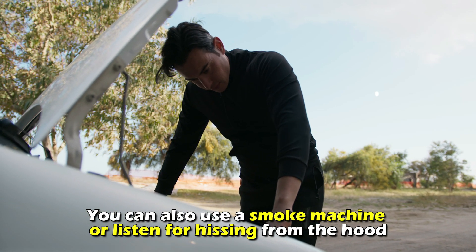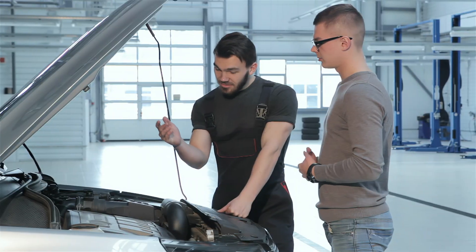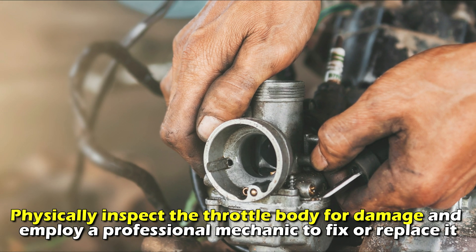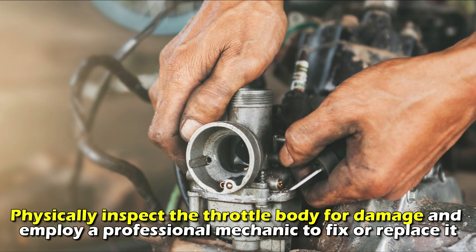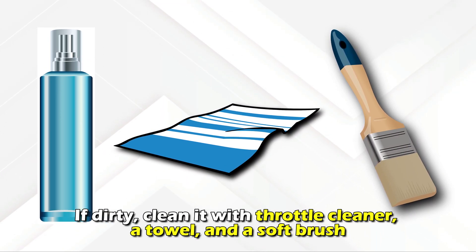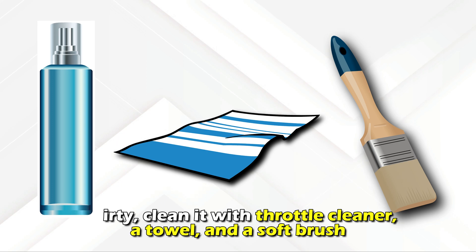You can also use a smoke machine to listen for hissing from the hood. Get a mechanic to repair any leaks if detected. Physically inspect the throttle body for damage and employ a professional mechanic to fix or replace it. If dirty, clean it with a throttle cleaner, a towel, and a soft brush.